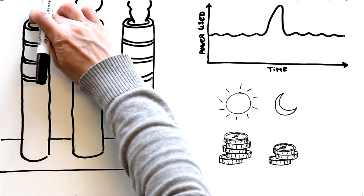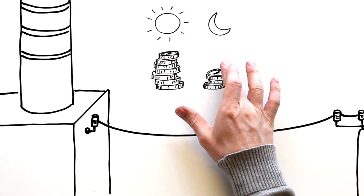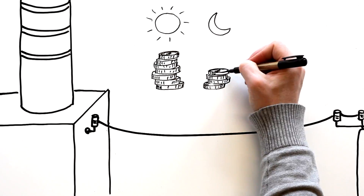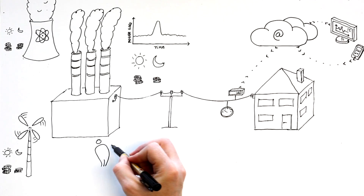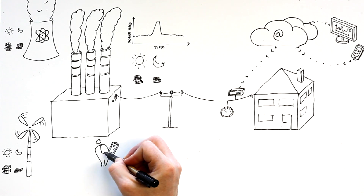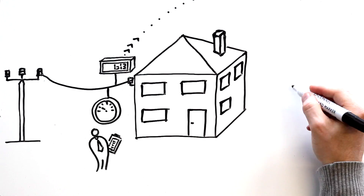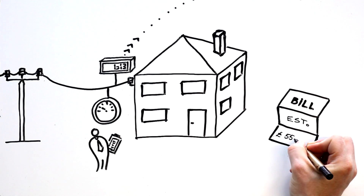This is quite wasteful and causes the cost of electricity to increase. Currently, the only way for your power company to know how much electricity you're using is to send a person to your home about once a year to read your meter. They also frequently send you a bill with an estimate of how much money you owe.